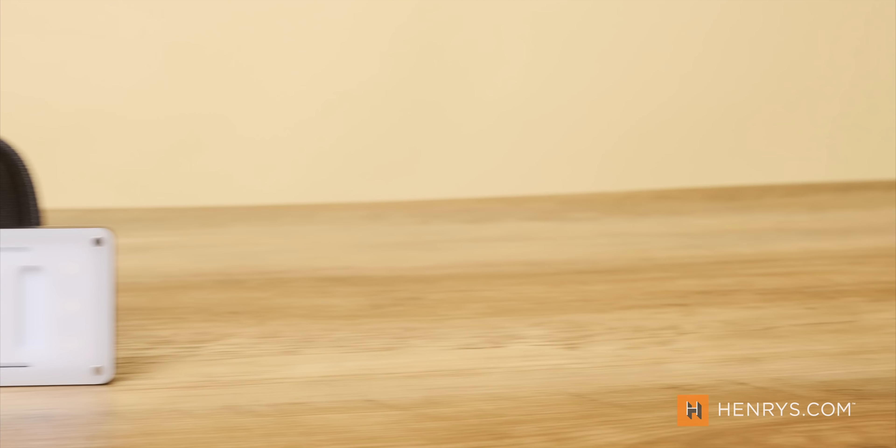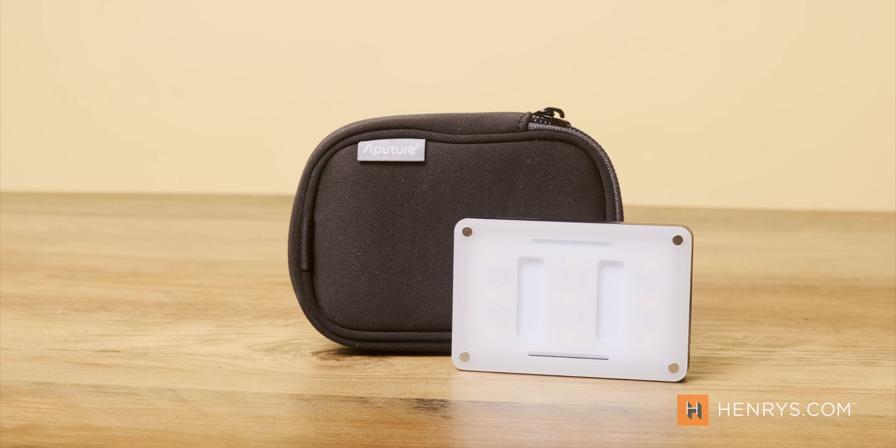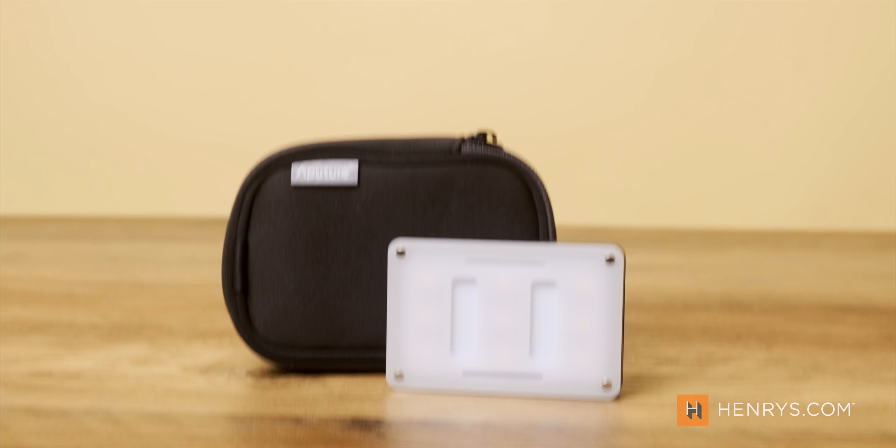I have to talk about one more light in this video, and that is the Aputure M9. It's a very affordable solution that allows you to bring a little more illumination when taking a picture or recording video up close. It also becomes valuable if you need a bit more light to pull focus in the field. It's a light, and it works really well.